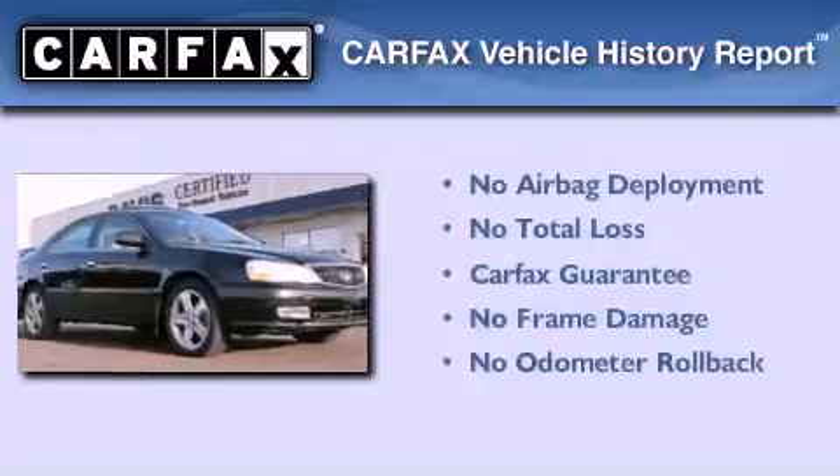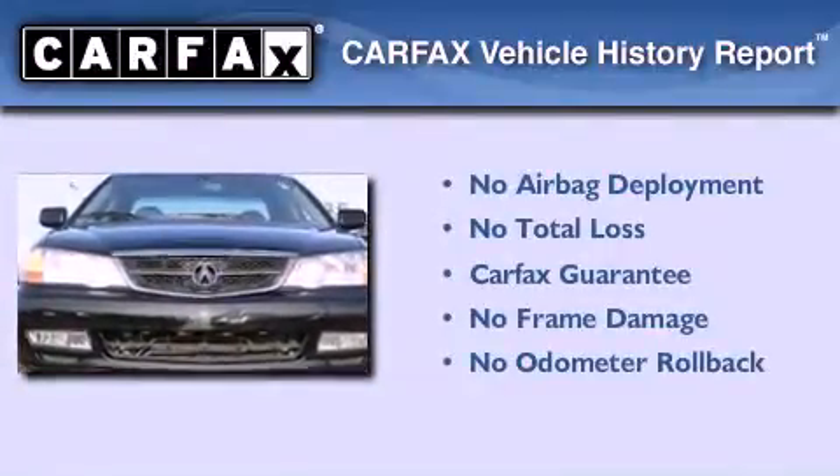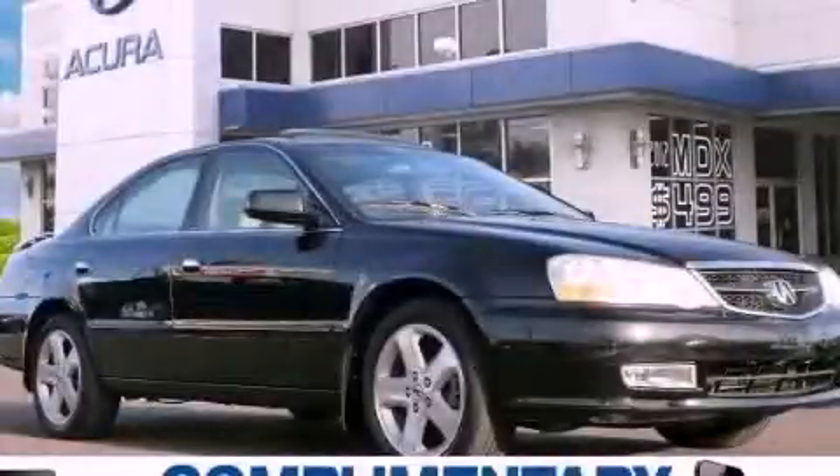Not to mention that this Acura qualifies for the Carfax buyback guarantee. This vehicle is sure to sell fast. Call and arrange your test drive today.